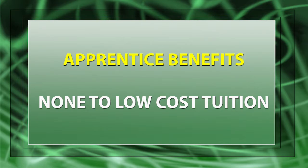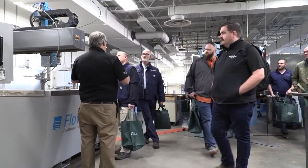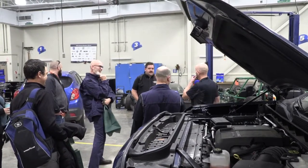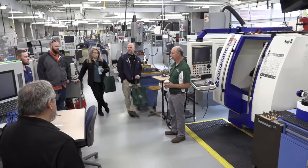Delta College recently partnered with the Great Lakes Bay Michigan Works to host, for employers, an Apprenticeship 101. We laid out all the advantages of an apprenticeship, how they can get started, and what should work for them. We had employers there who already have apprenticeships and were able to answer questions for those just thinking about starting one. Afterwards, we did a tour of our labs here at Delta and showed them first-hand the equipment and how up-to-date we keep our labs.